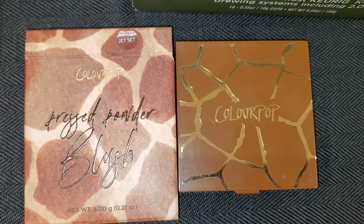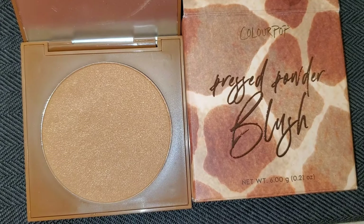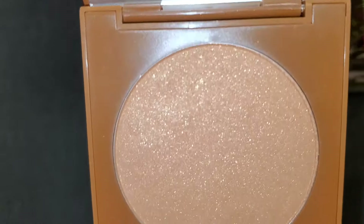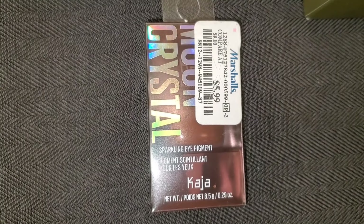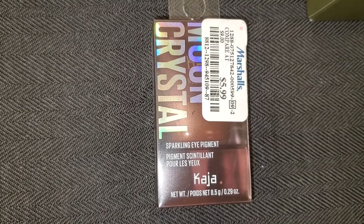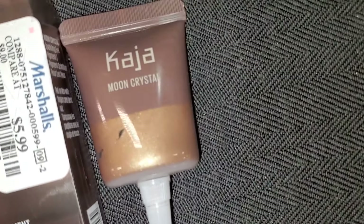I also found this ColourPop Pressed Powder Blush in the shade Jet Set — here is the packaging and the shade — it looks more like a bronzer to me, but it was going for $4.99. They also had this Kaja Sparkling Eye Pigment in a new shade — Tiger's Eye — for $4.99. The shade is so pretty on the inside.